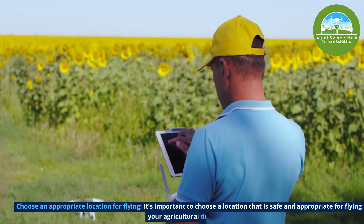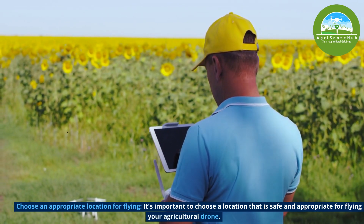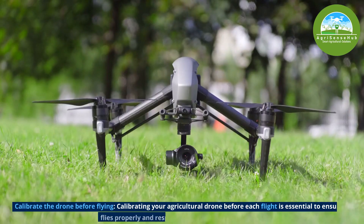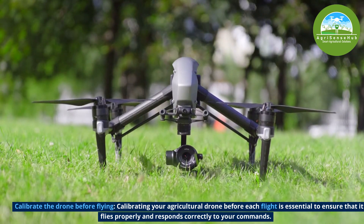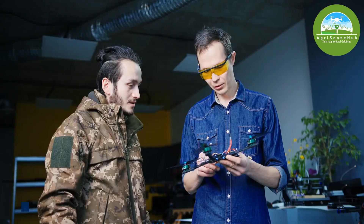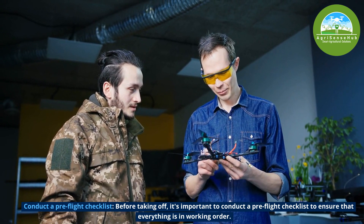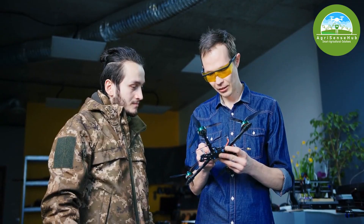Choose an appropriate location for flying — it is important to choose a location that is safe and appropriate for flying your agricultural drone. Calibrate the drone before flying, as calibrating your agricultural drone before each flight is essential to ensure that it flies properly and responds correctly to your commands. Conduct a pre-flight checklist before taking off to ensure that everything is in working order.